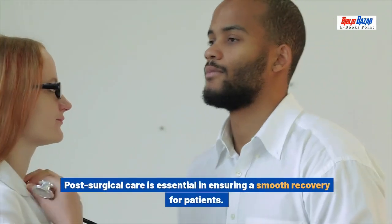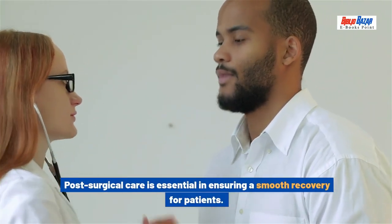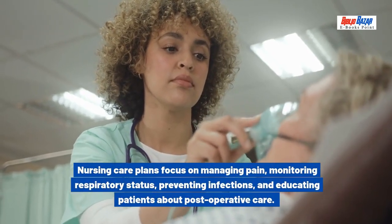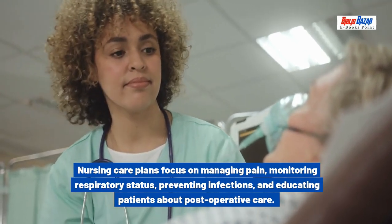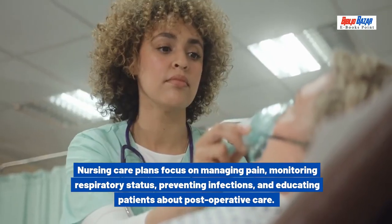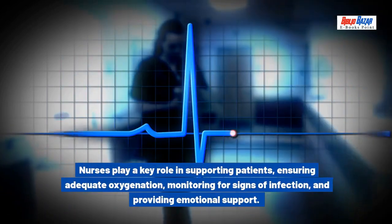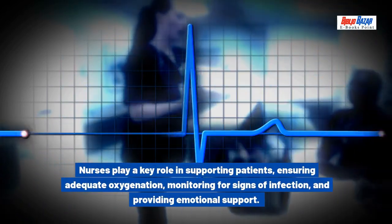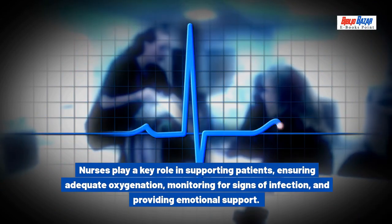Post-surgical care is essential in ensuring a smooth recovery for patients. Nursing care plans focus on managing pain, monitoring respiratory status, preventing infections, and educating patients about post-operative care. Nurses play a key role in supporting patients, ensuring adequate oxygenation, monitoring for signs of infection, and providing emotional support.